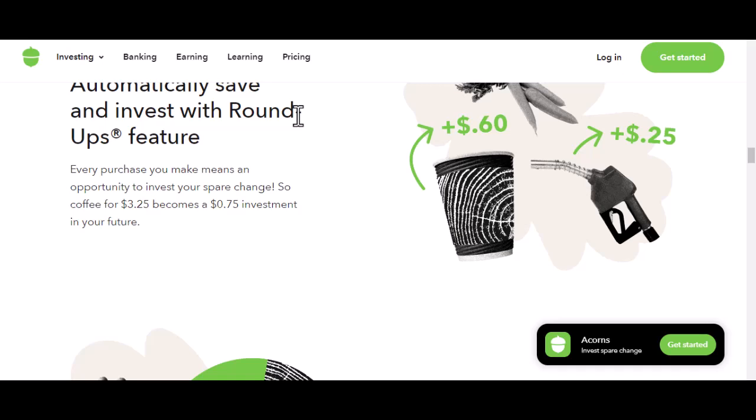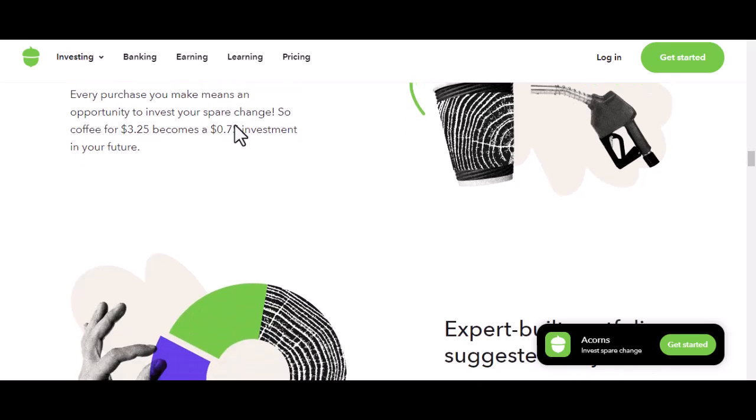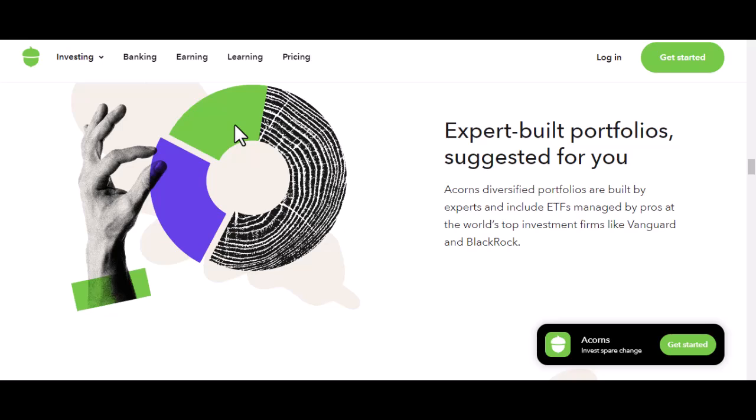So, how do you actually do these things? Let's dive into the app. To set up roundups, you'll typically find it under the Invest tab. From there, you'll link your debit or credit cards. Once linked, Acorns will start rounding up your purchases. It's as simple as that.